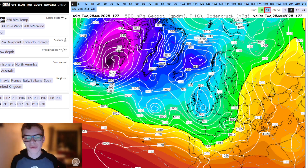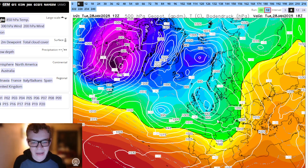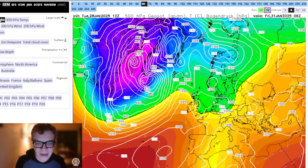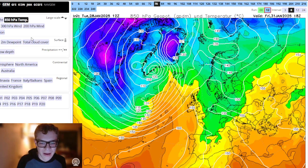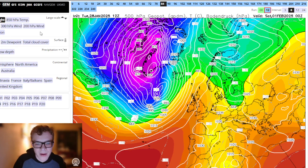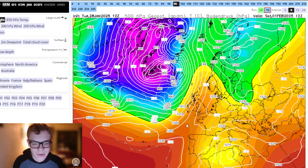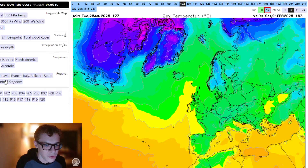Let's go on with the GEM, which goes out to day 10 — to the 7th of February. You can see it's very similar at the end of the run, and also very similar for the next few days up to the end of the week through Friday into the weekend, with a brief toppling high or transient ridge over the country before high pressure builds to our northeast. Again, we are kind of under the milder side of the ridge.